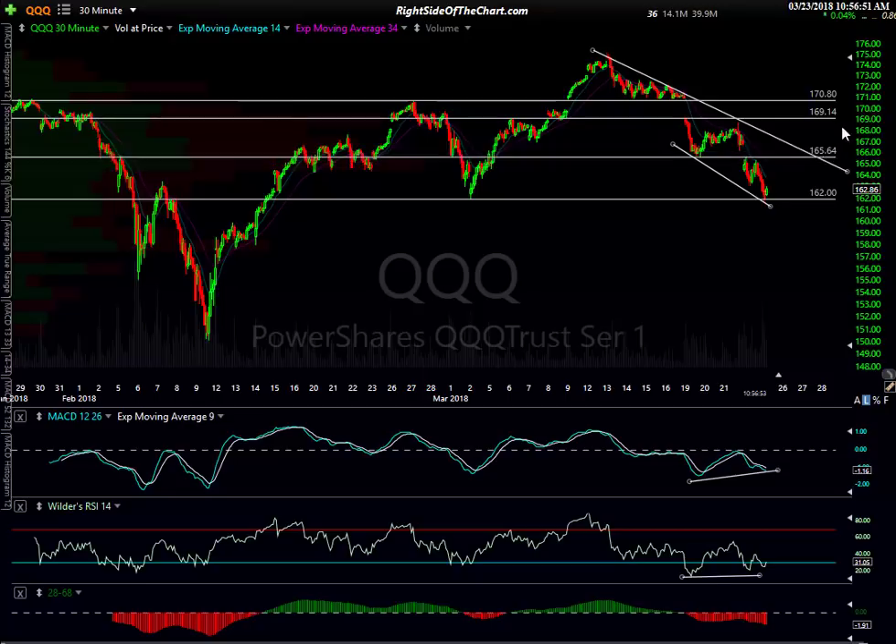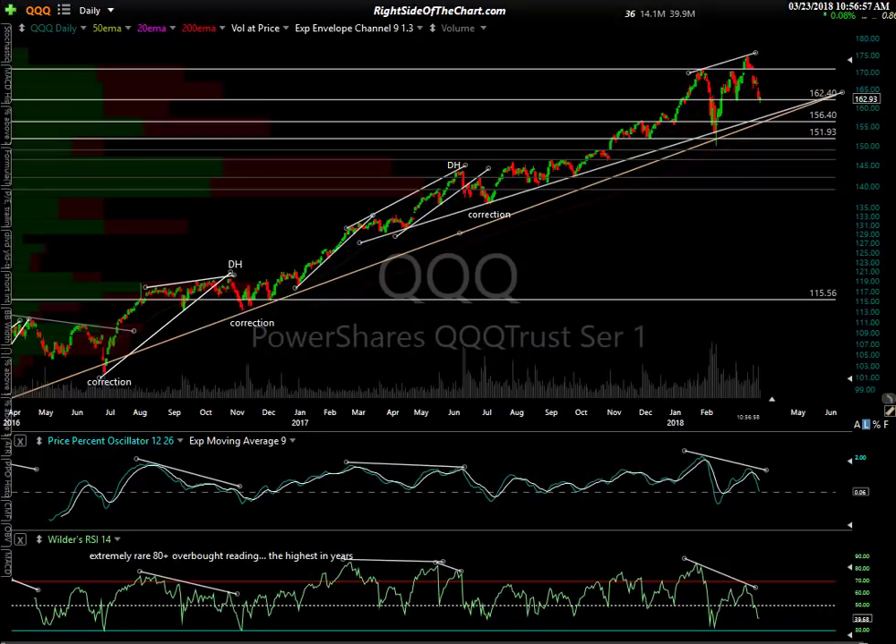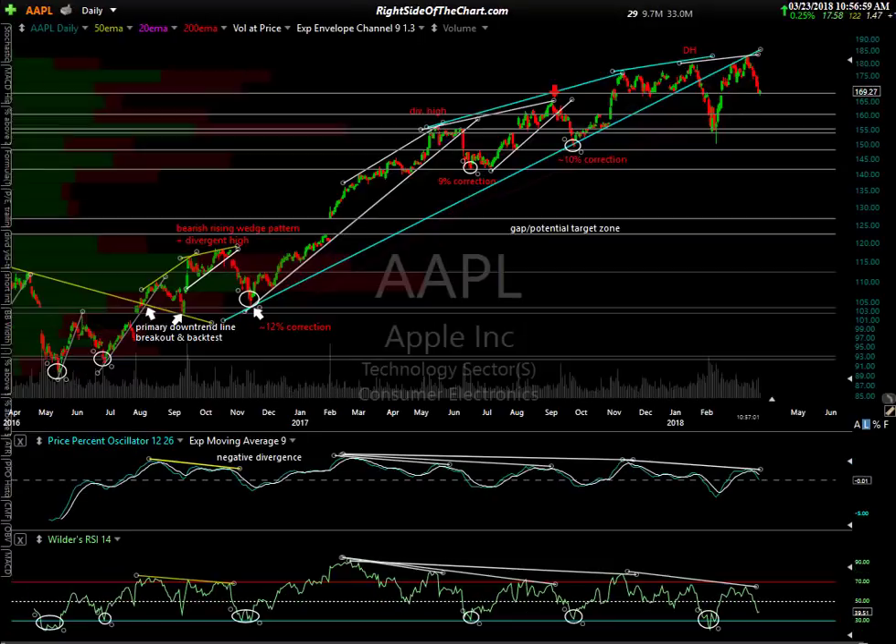Back to the 15-minute chart — there are the levels. To complete my analysis and wrap this video up, I'll look at the big components. Here's my watch list of the top components of the NASDAQ 100, sorted by market cap.